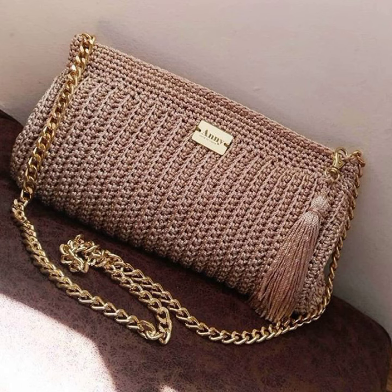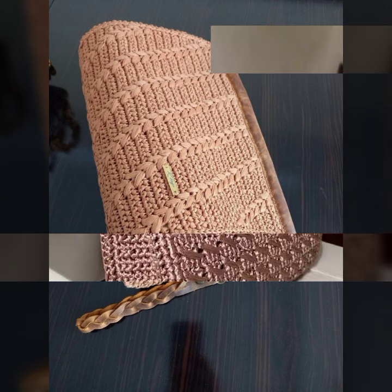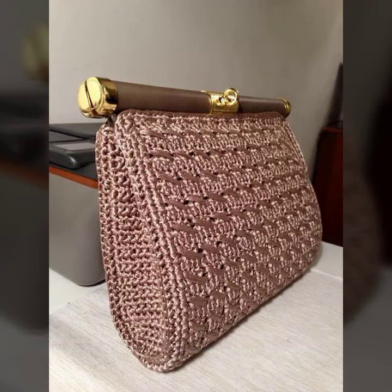I hope you are enjoying my latest videos. Today I bring some special beautiful crochet handbag and purse clutch ideas for modern girls, office girls, and joyful girls. Please watch my video till the end.